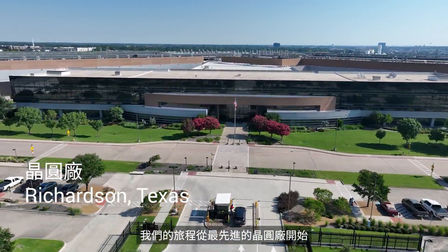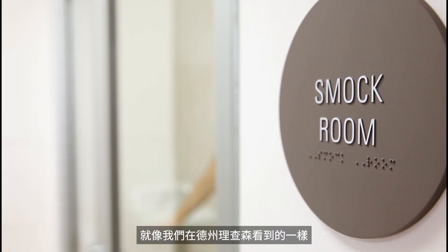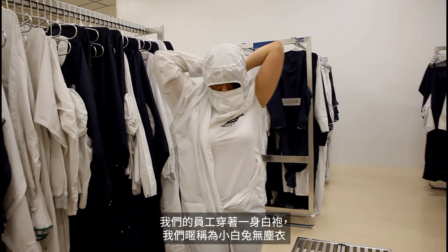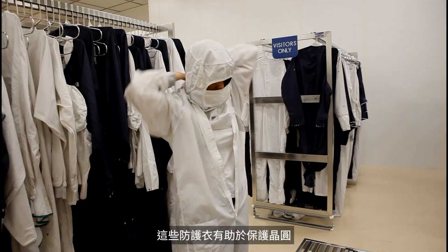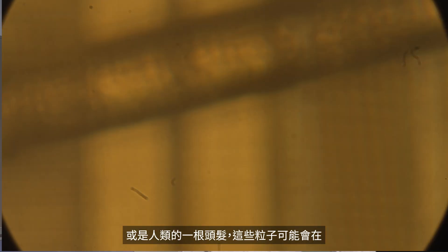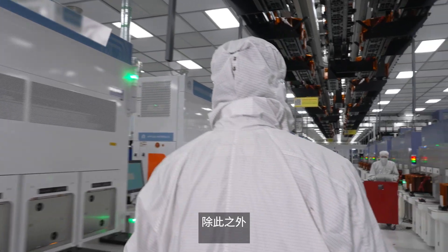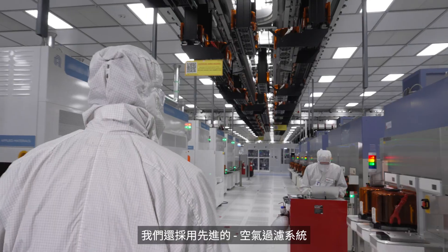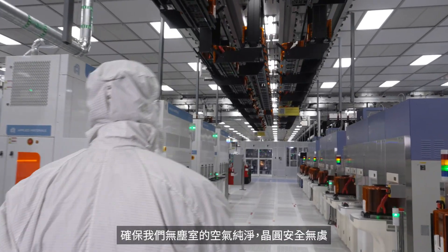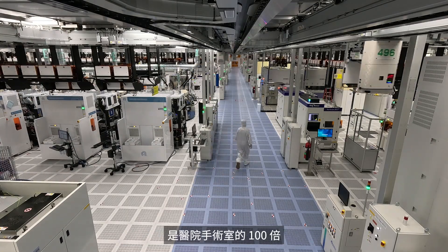The journey begins in a state-of-the-art wafer fab, like the one we have right here in Richardson, Texas. As soon as you step inside, you'll notice our employees donning white suits called bunny suits. These protective suits help keep our wafers free from even the tiniest particles, like dust or a single human hair, which could ruin the delicate wafers during production. We also use advanced air filtration systems to cycle air throughout the building, ensuring our clean room air is pure and our wafers are safe. In fact, the air inside a TI Fab is a hundred times cleaner than a hospital operating room.